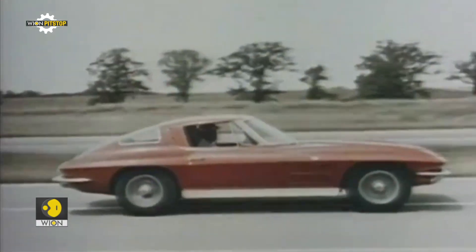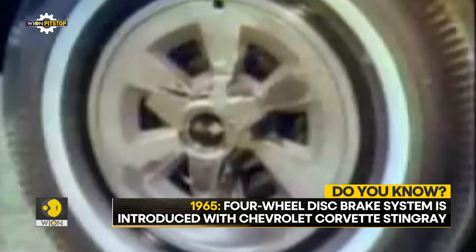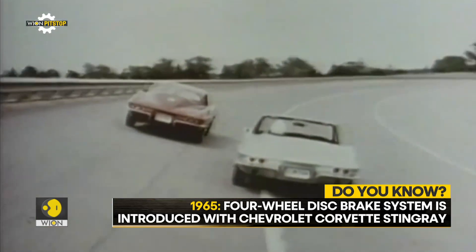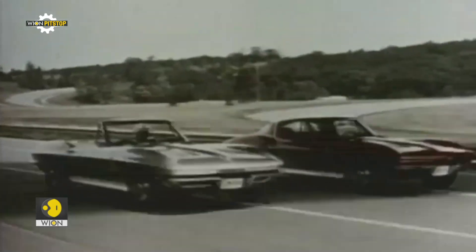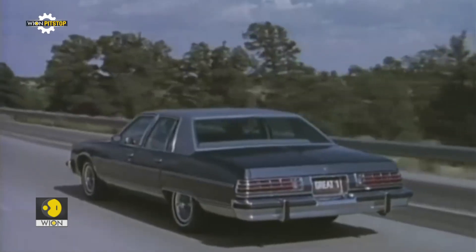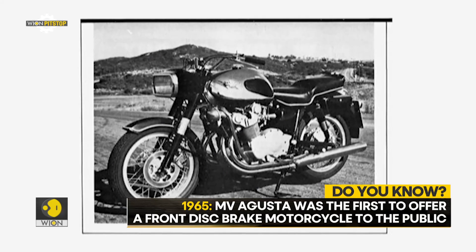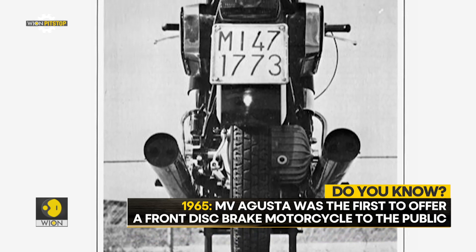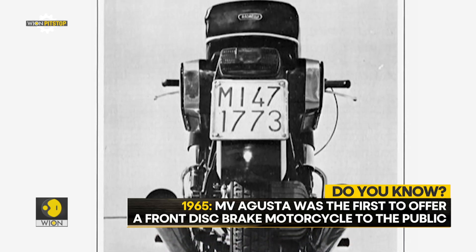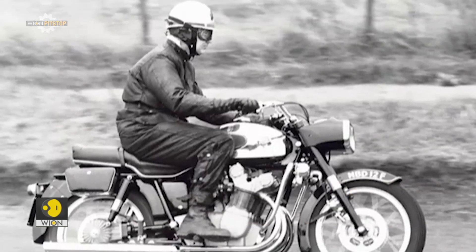A four-wheel disc brake system was introduced with the Chevrolet Corvette Stingray in 1965, and most cars in the US switched from front drum brakes to front disc brakes between the late 1970s and early 1980s. MV Augusta was the first to offer a front disc brake motorcycle to the public in 1965. It was a relatively expensive MV Augusta touring motorcycle, and its disc brake used a mechanical brake linkage.